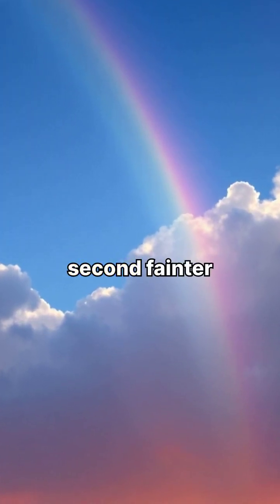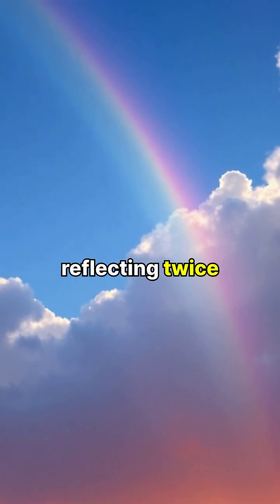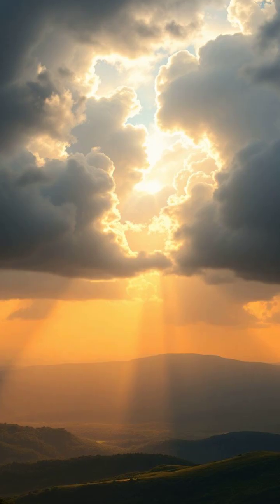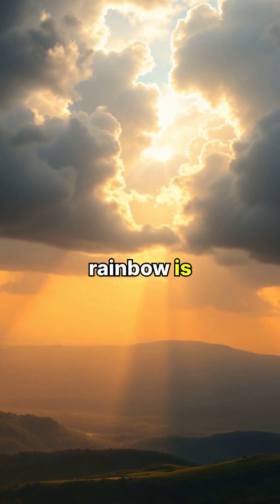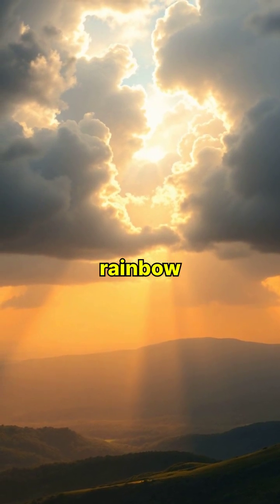Sometimes we see a second, fainter rainbow above the primary one, caused by light reflecting twice inside the raindrops. The color order of a secondary rainbow is reversed, with red on the bottom and violet on top, opposite to the primary rainbow.